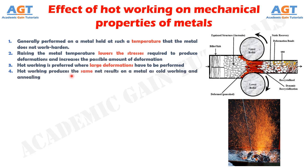Number 4: Hot working produces the same net results on a metal as cold working and annealing. It does not strain harden the metal.